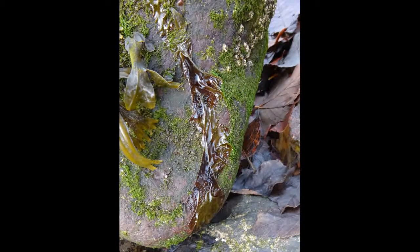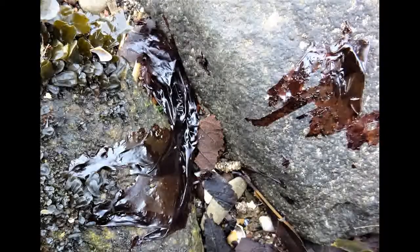Laver bread can be found growing on rocky shores, often in association with the brown algae — the brown seaweeds — such as the wracks.